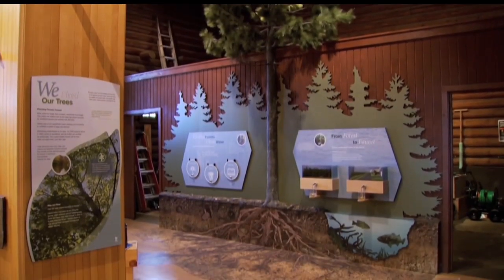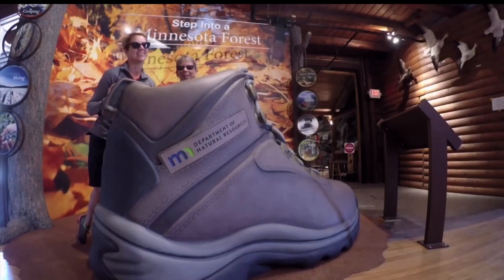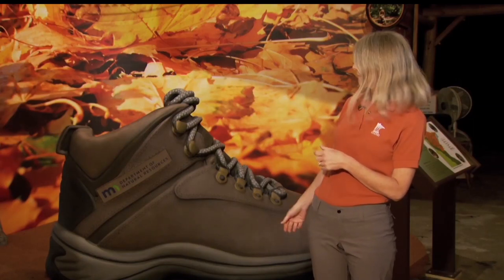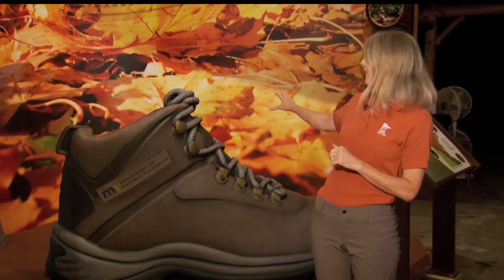This year's exhibit features a giant hiking boot that can be stepped into and crawled on for photo opportunities. We are inviting people to step into a Minnesota forest. To encourage people to do that, we've created a giant boot and the best photo op this year at the State Fair. People can crawl inside and get their photo taken with great fall color leaves behind them. The boot itself is about eight feet long and almost five feet tall at the top.